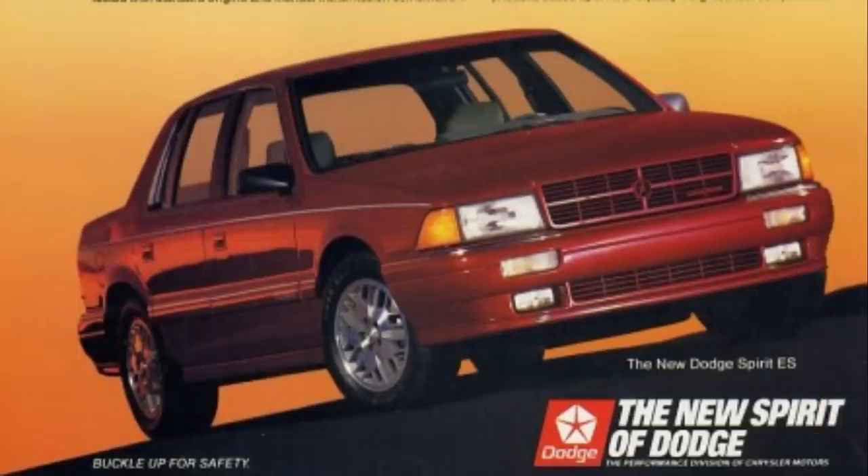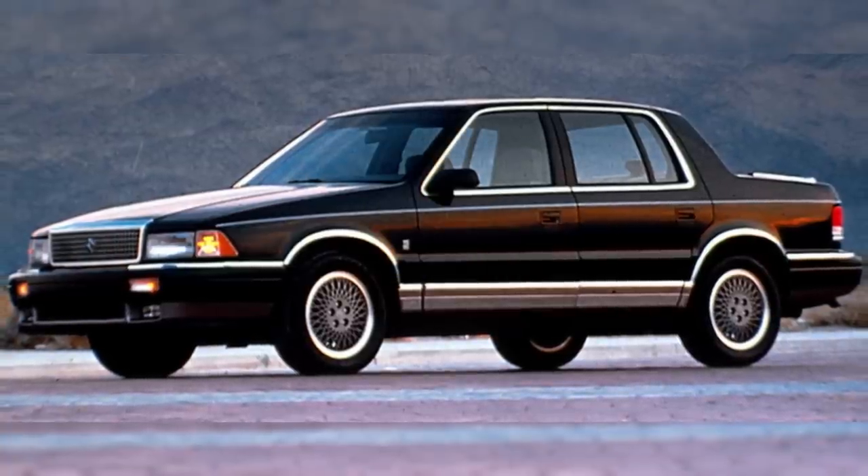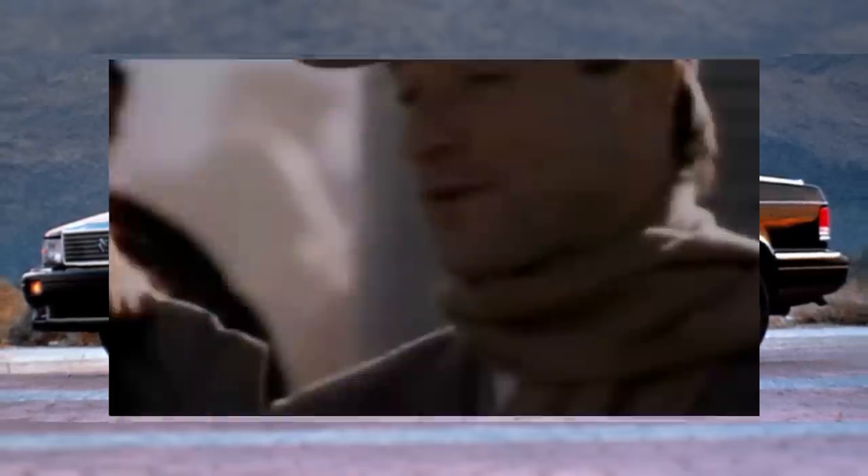As the 80s progressed, Chrysler didn't stray far from the boxy K-Cars design, including the mid-sized Dodge Spirit and Plymouth Acclaim that debuted in 1989.